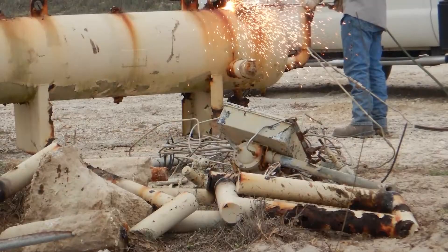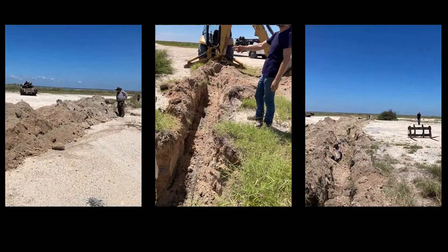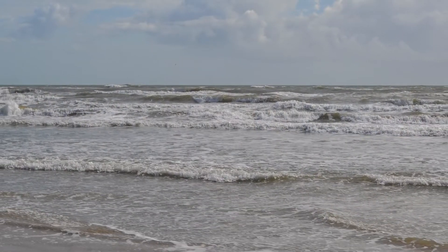This collaborative work helped provide jobs for oil and gas workers and ensured that future generations of visitors are able to enjoy this natural treasure in Texas.